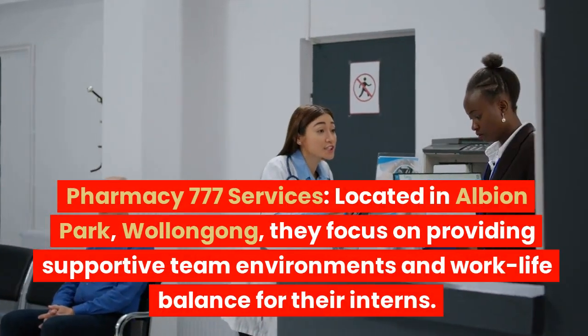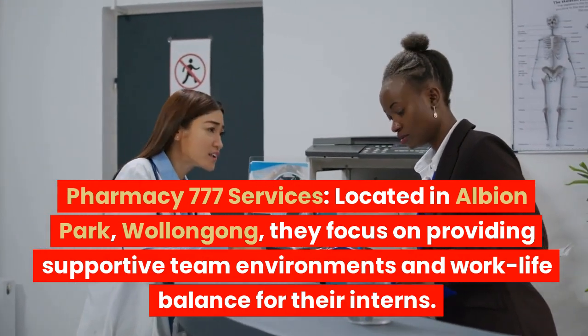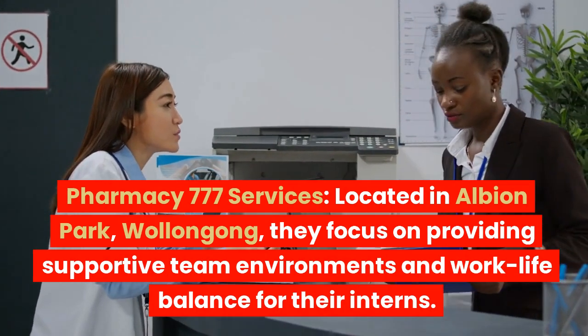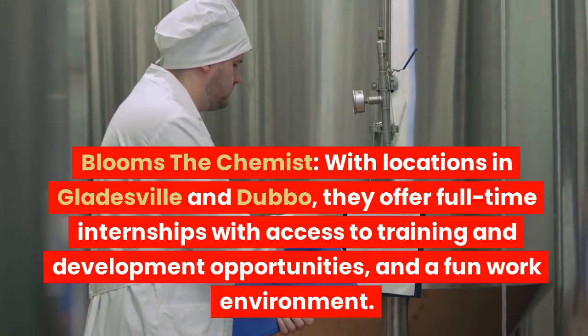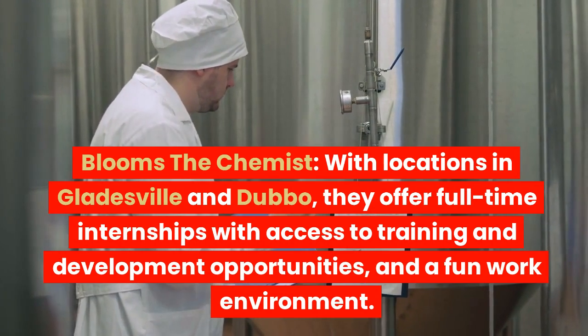Pharmacy 777 Services, located in Albion Park, Wollongong, focuses on providing supportive team environments and work-life balance for their interns. Bloomsby Chemist, with locations in Gladesville and Dubbo, offers full-time internships with access to training and development opportunities and a fun work environment.